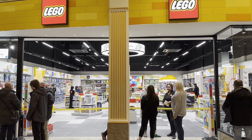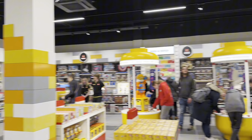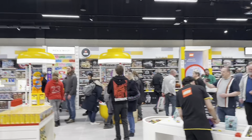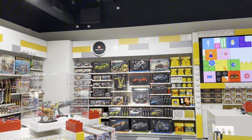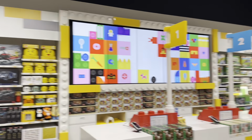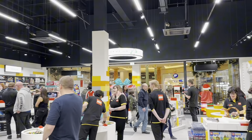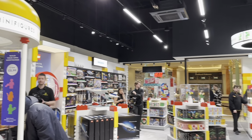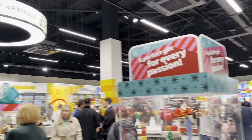We have made it into the LEGO store - oh my god does it look amazing, so modern. I'm just going to take this all in for a bit and then I'll take you around for a little tour. Am I excited for this? This is cool. Let's take you on a tour of the new LEGO store in the Trafford Centre, Manchester.